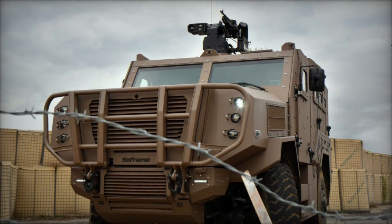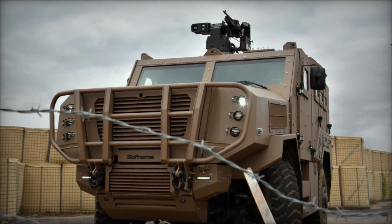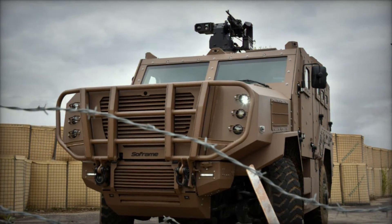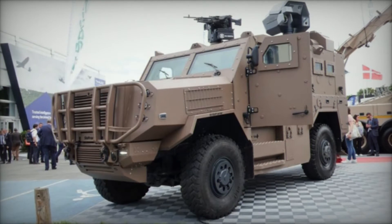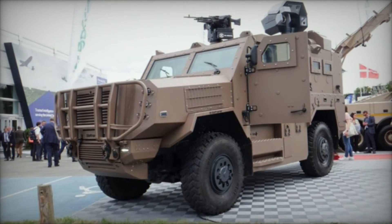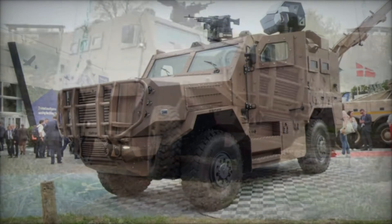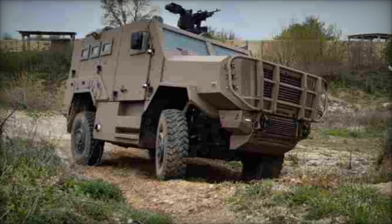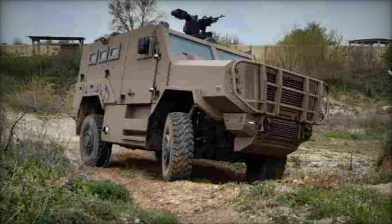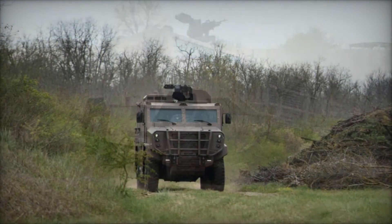Designed for high system availability and low life-cycle costs, the SAKAR prioritizes ease of maintenance and operational reliability. Its spacious interior accommodates up to 10 personnel comfortably, with ample room for equipment storage. This design feature enhances operational functionality by facilitating efficient troop deployment and ensuring optimal operational readiness in dynamic scenarios.